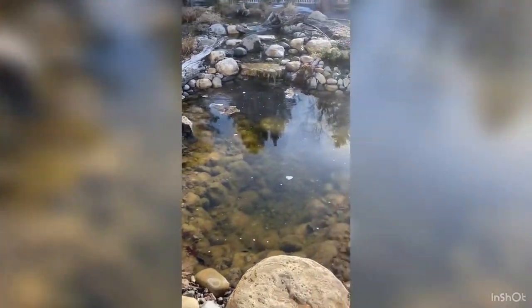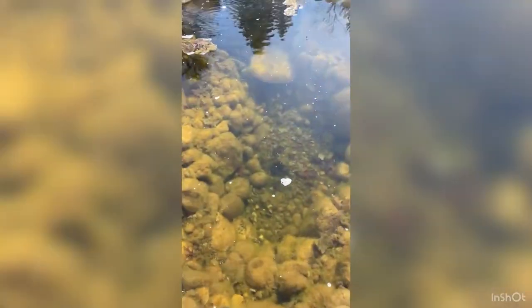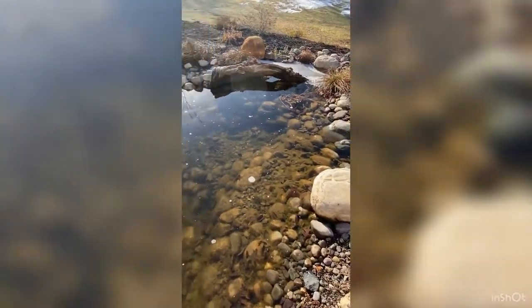This is the outdoor pond. We have a couple of fish in here that stayed out during the winter, but you can't really see them — they're hiding in that cave. But yeah, that's the pond.